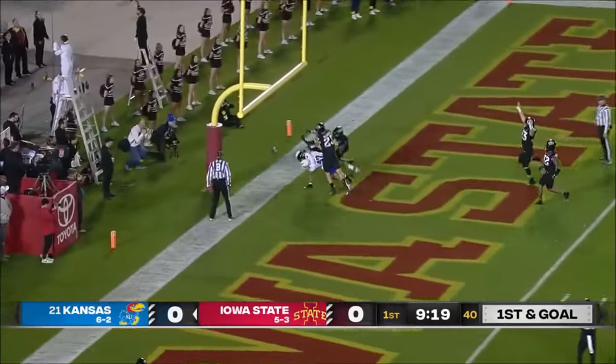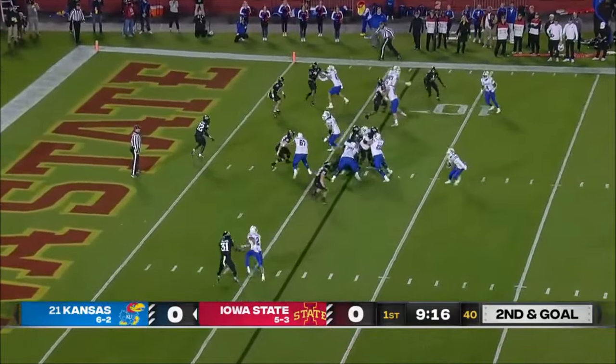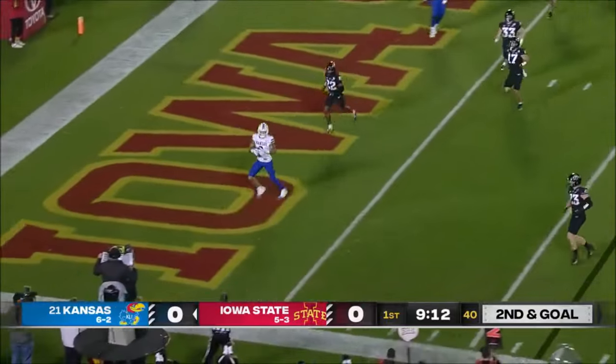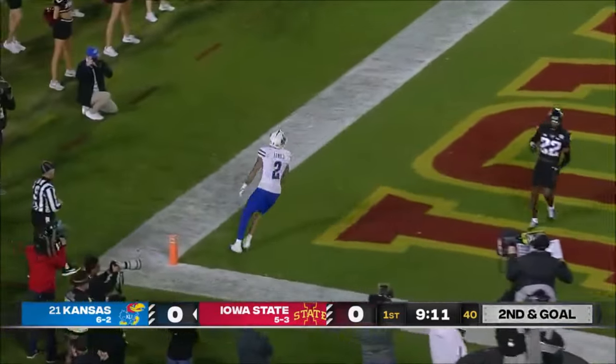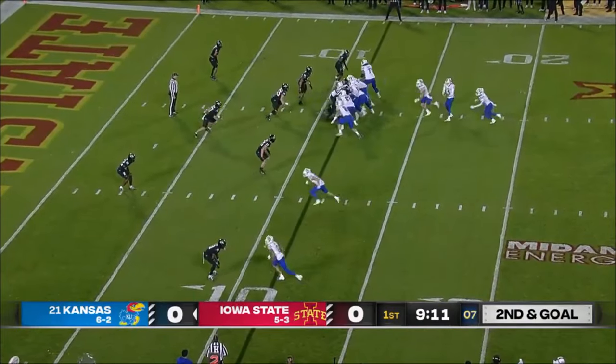Bean lofts one for the end zone and it's incomplete. They've got four to the far side of the field. Bean pumps, takes off on a draw, now throws — and Arnold's there for a touchdown. Unfortunately it's a penalty on Pooney. The big guys always get pointed out when they're doing something bad.